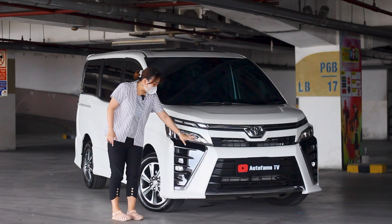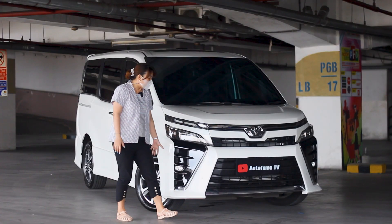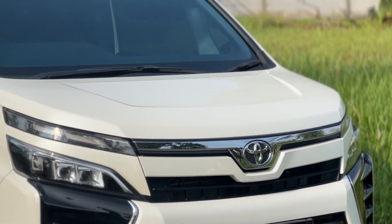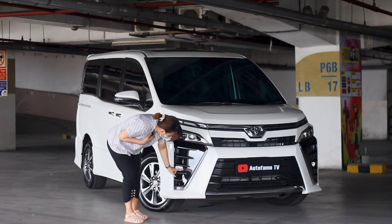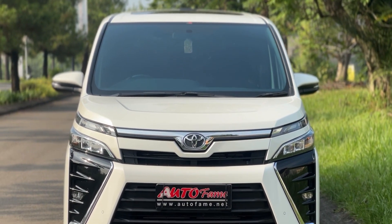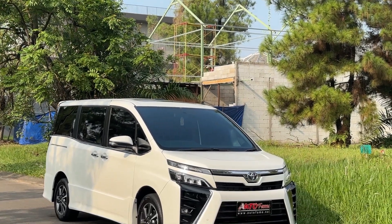Lalu untuk fog lampnya, dia bukan warna hitam ini, tapi ini sebagai penambah kesan. Untuk bempernya, jadi nggak satu warna putih saja — dia ada tambahan warna hitam supaya lebih jelas dan lebih menekankan tampilan di bemper depannya. Fog lampnya posisinya ada di bagian yang kecil ini, dan fog lampnya ini sudah LED. Lalu dia punya satu dan dua titik sensor di bagian depannya.